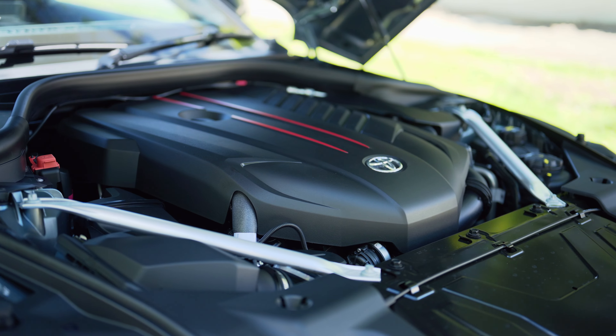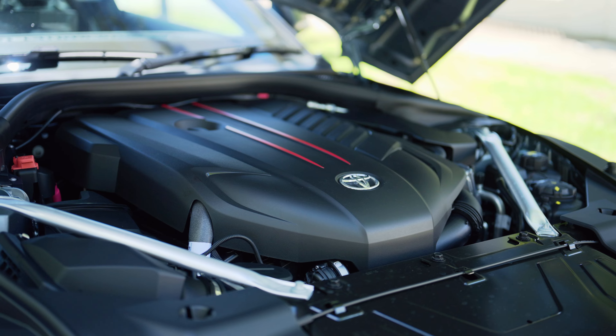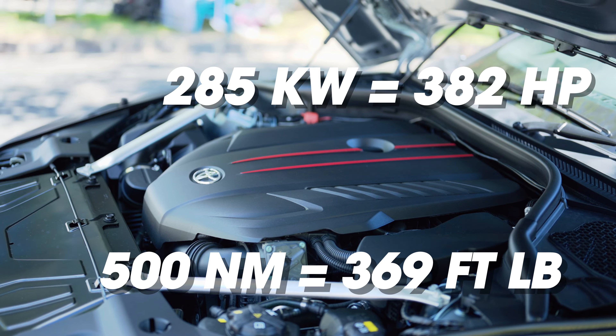Powering the Mark 5 Supra is a beautiful BMW inline six-cylinder turbocharged engine, the B58A, which is a magnificent engine. With that power bump it pumps out 285 kilowatts of power and 500 newton meters of torque. The 0 to 100, or 0 to 62 miles an hour,